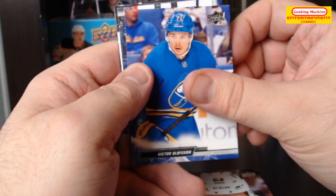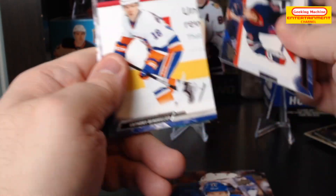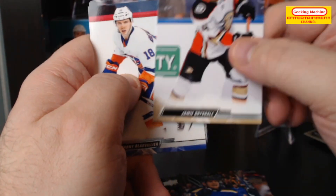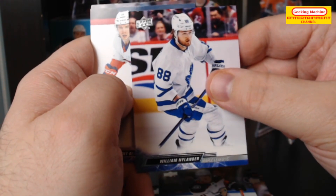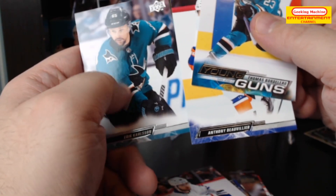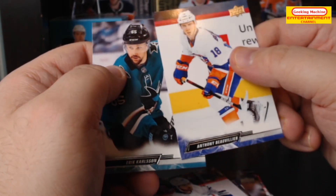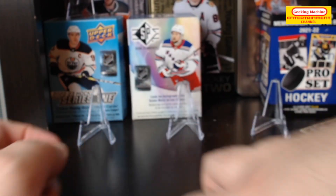Victor Olofsson, Nikolaj Ehlers, Anthony Beauvillier, Ivan Barbashev, Jamie Drysdale, William Nylander — I thought that was a Young Gun for a second. And then Thomas Bordeleau Young Guns, and finally Eric Carlson, who will probably be getting traded very soon.